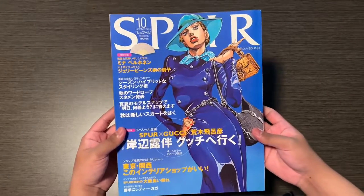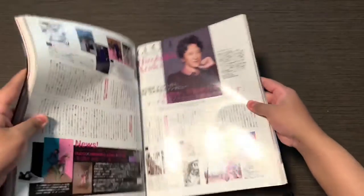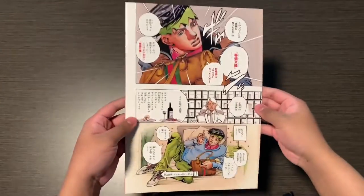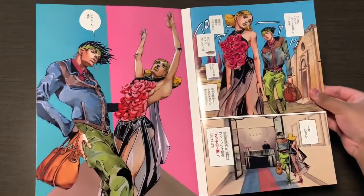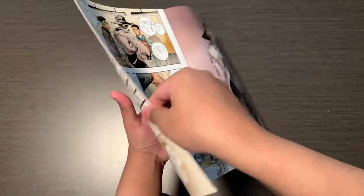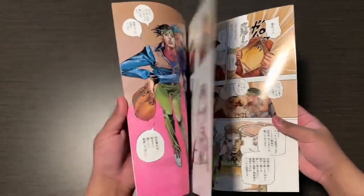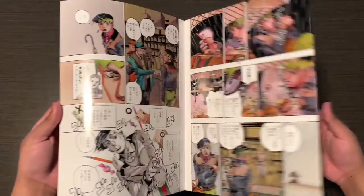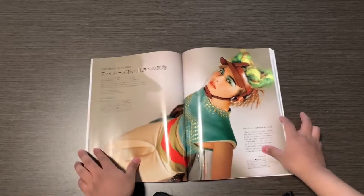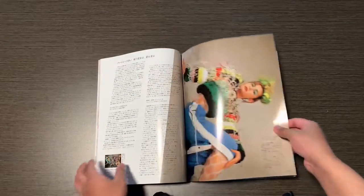Next is the Rohan Gucci magazine, with a little section featuring Araki and Rohan, Rohan Goes to the Louvre, and a fashion show. Next is Jolene and Spur, which basically just includes a photo shoot with the voice actor of Jolene in Stone Ocean.